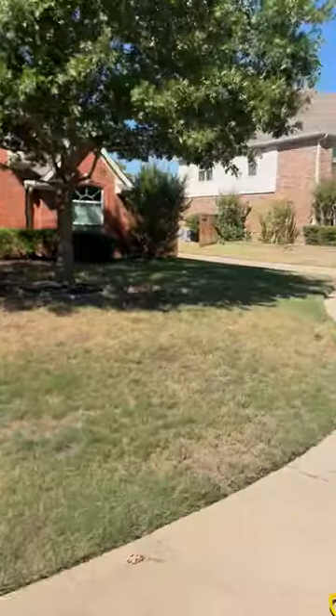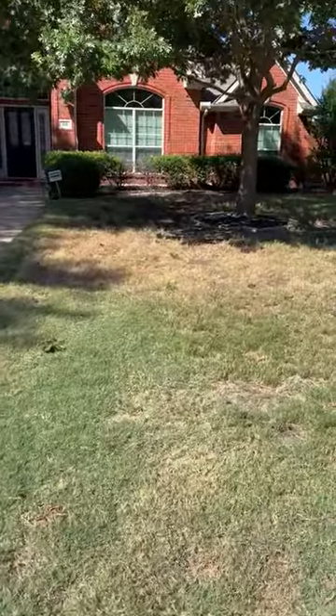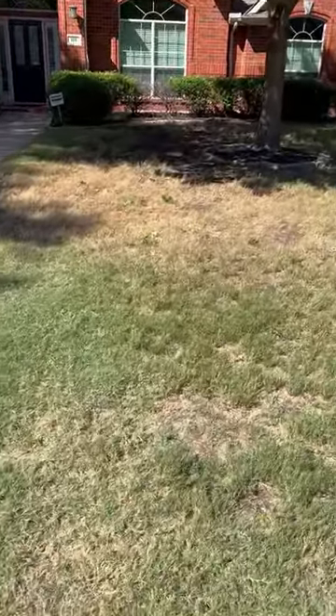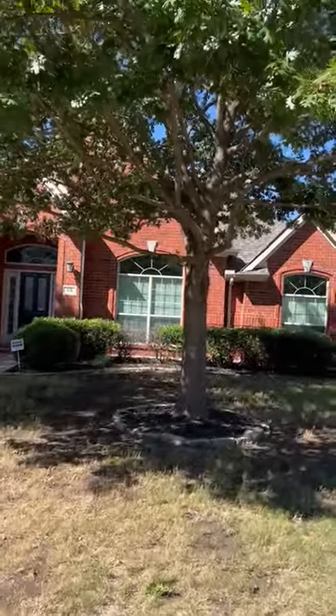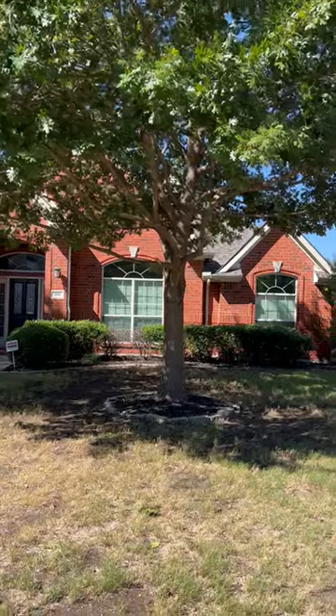Good morning everyone, it's Michael with Chorby. I wanted to talk to you about some shade damage. I'm at a new customer's house — they called me out for a consultation before we started service because they had some concerns with their lawn. Let's give you a broad spectrum here.